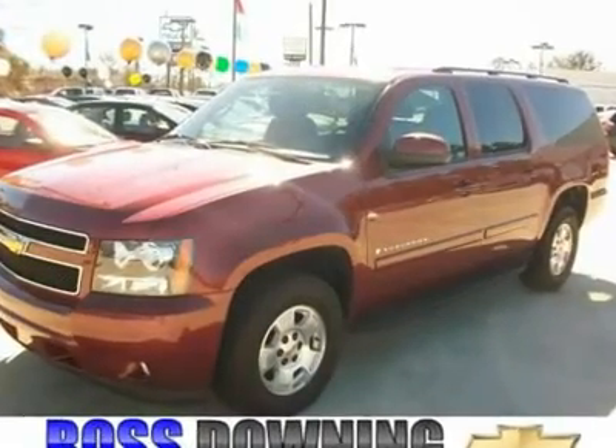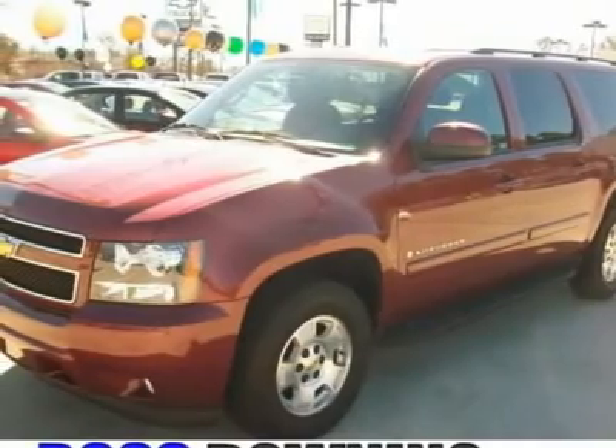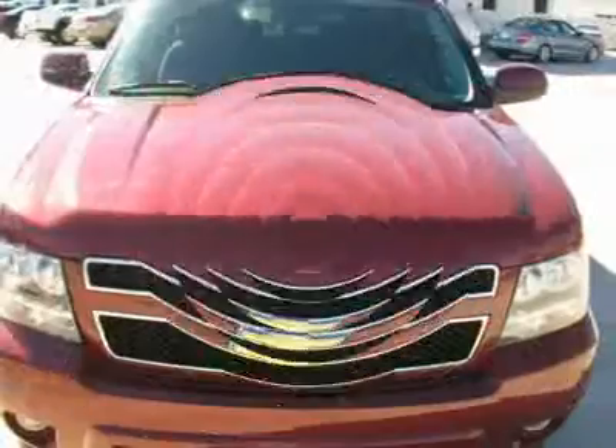Do you want it all for you and your little ones? Well, with this superb looking 2008 Chevrolet Suburban 1500, you are going to get it.